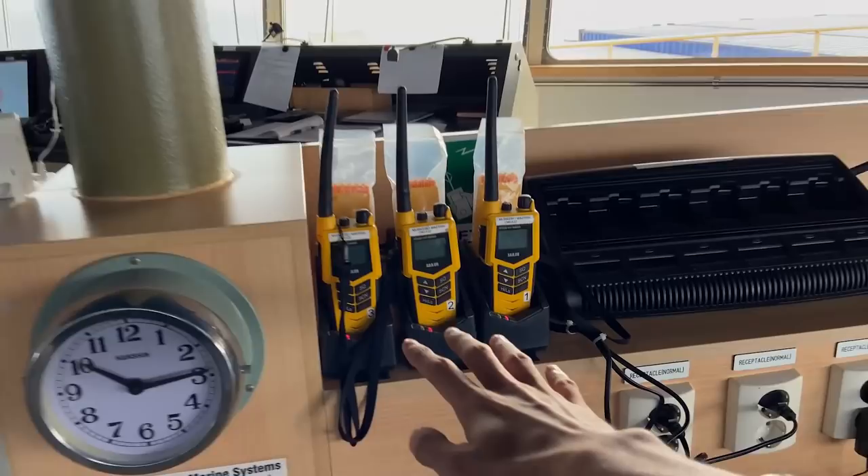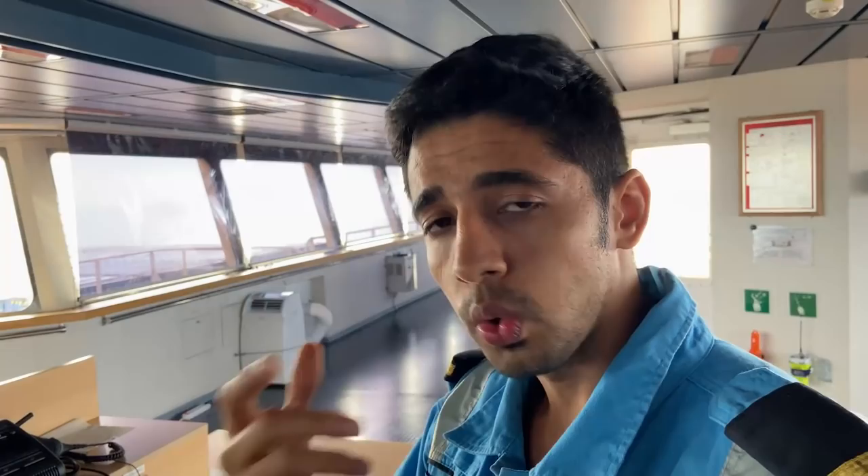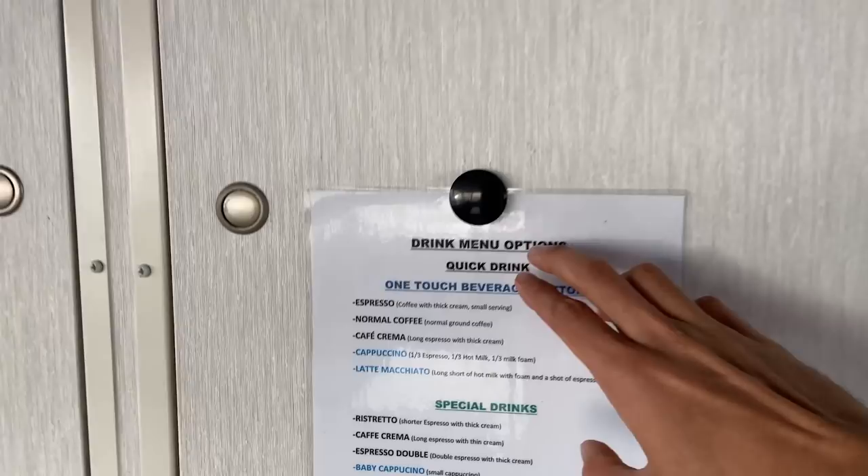These are our portable VHFs, basically used when there's a ship close by and we need to send across a message — only for radio telephoning, and hopefully we never get to use it. Then we have our laminating machine, very important — because sometimes we need to make menus like this for our coffee machine, and laminated checklists for official pages, etc. This is our radio charger station.